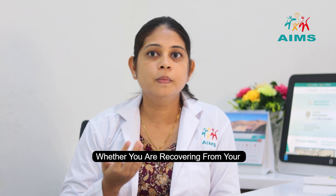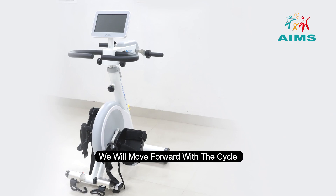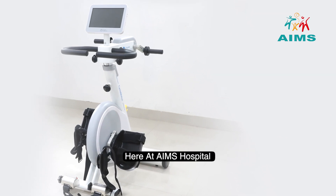Whether you are recovering from your injury or managing a chronic condition, we'll move forward with the cycle motors, which is the feature of fusotherapy here at Ames Hospital.